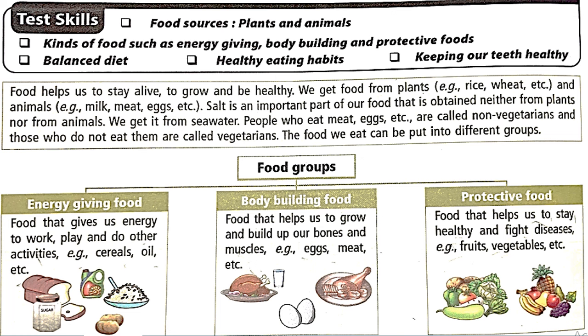Food helps us to stay alive, to grow and be healthy. We get food from plants — for example rice, wheat — and from animals — for example milk, meat, eggs. Salt is an important part of our food obtained neither from plants nor from animals; we get it from seawater. People who eat meat and eggs are called non-vegetarians, and those who eat only plant-based food are called vegetarians.